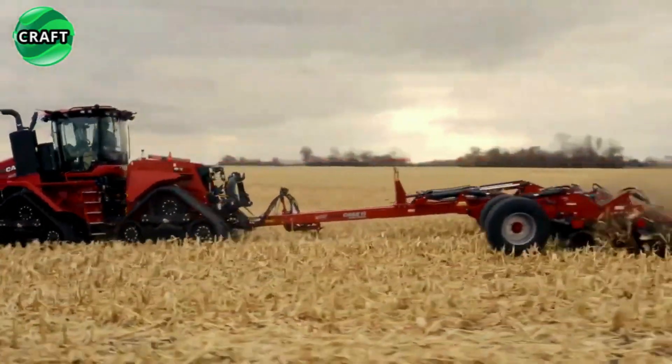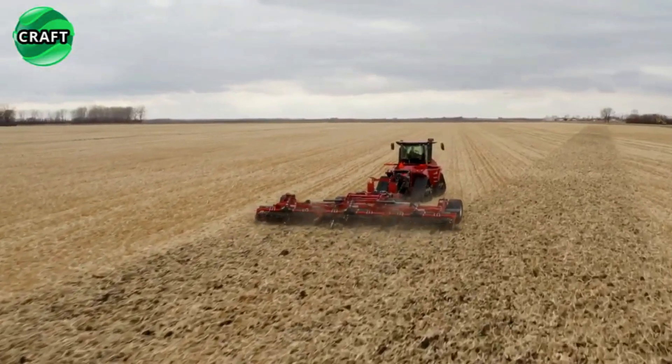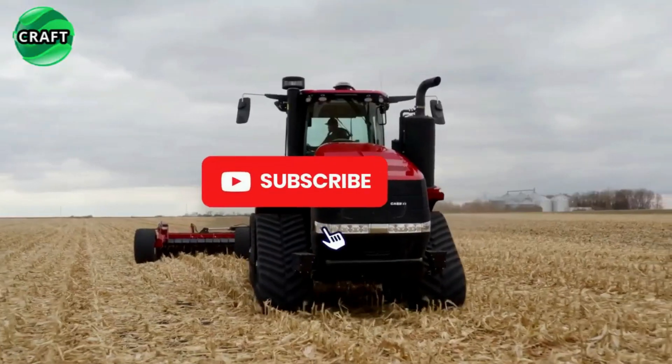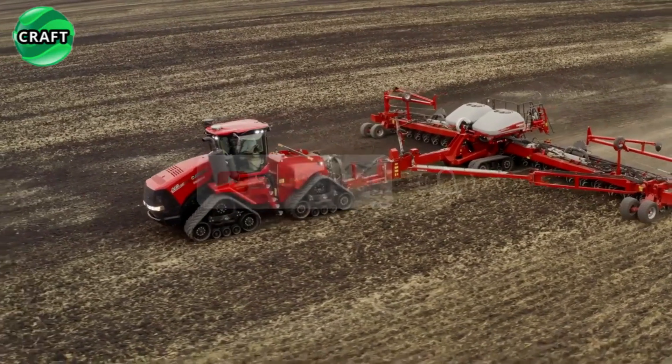In addition, the tractor has a robust design and durable components that ensure reliable operation even in the toughest conditions. It is designed to withstand heavy loads, constant use, and rugged terrain, making it a long-term investment and a reliable partner for farmers.